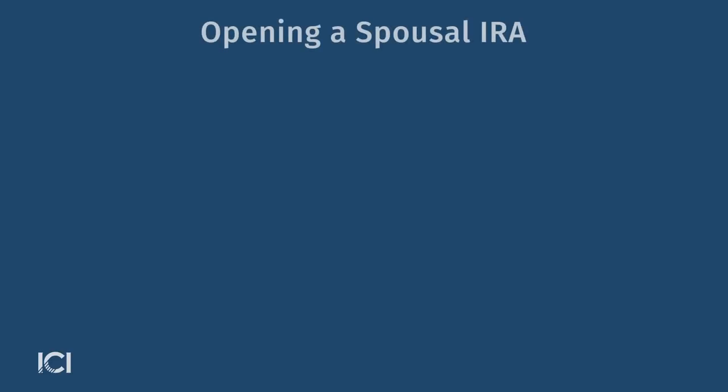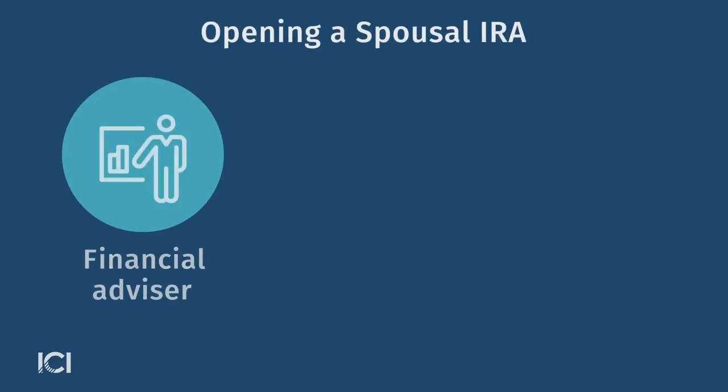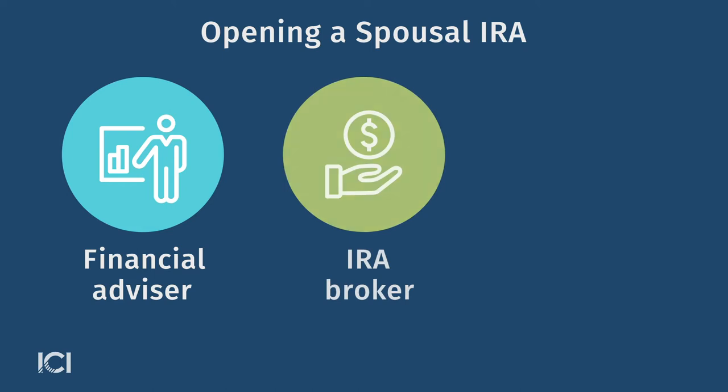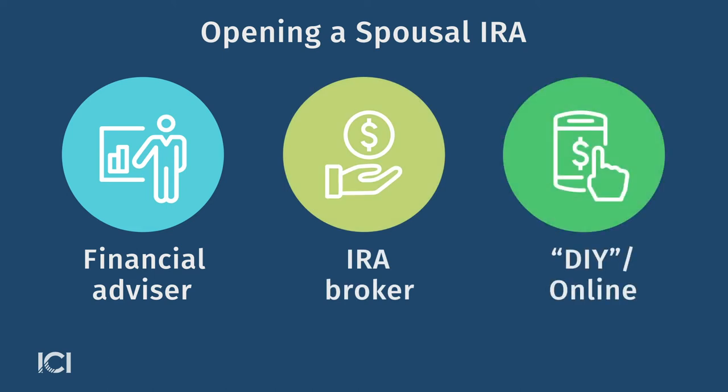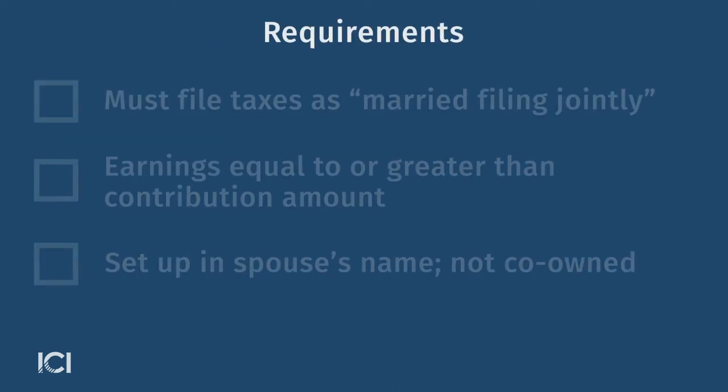How do they get started? Basically, the first thing you need to do is decide where you're going to open the IRA. A lot of people will go to a financial advisor or a broker. Some people are do-it-yourself, in which case you can go directly online to a mutual fund company or through a discount broker.